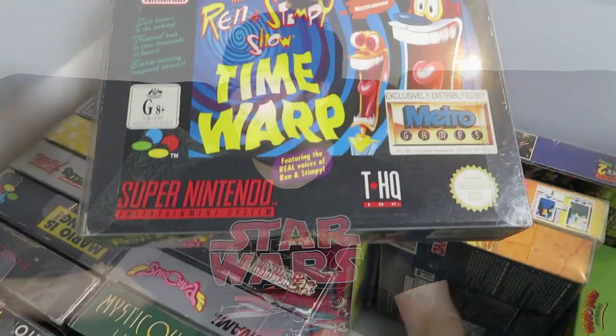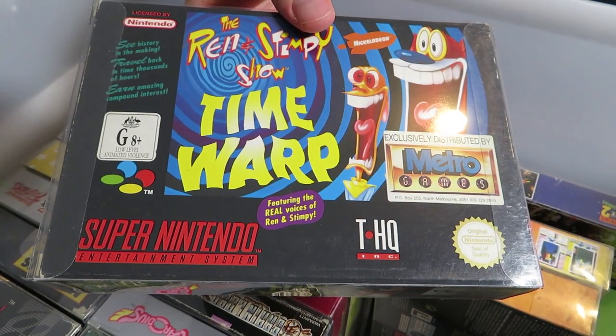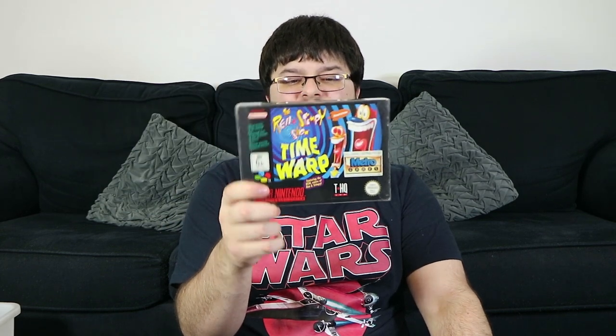Ren & Stimpy's Time Warp — it's like another beat-em-up. Now there was a problem with this game: either the first or second level, you couldn't get enough items, and you couldn't actually pass the level — it was actually impossible to without using a password. So I never actually got past the first stage, but I still really enjoyed it.